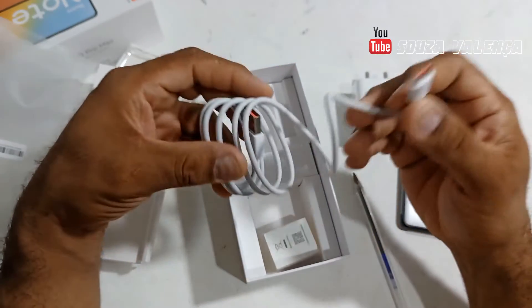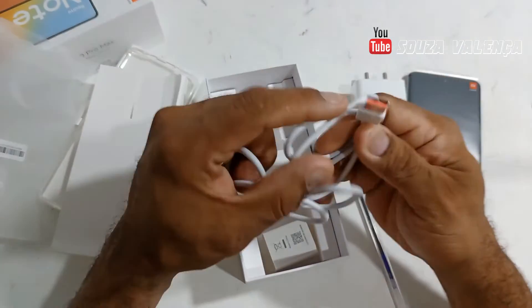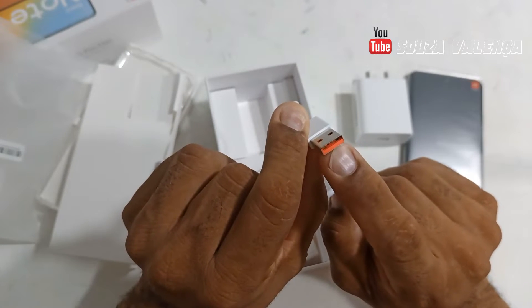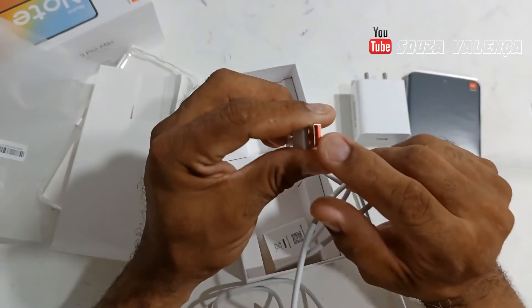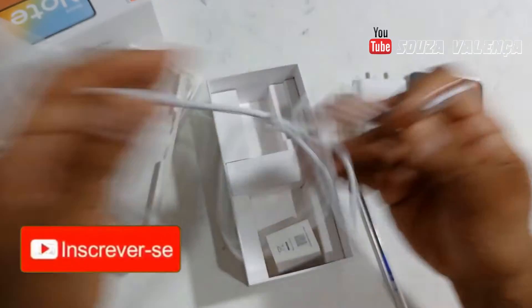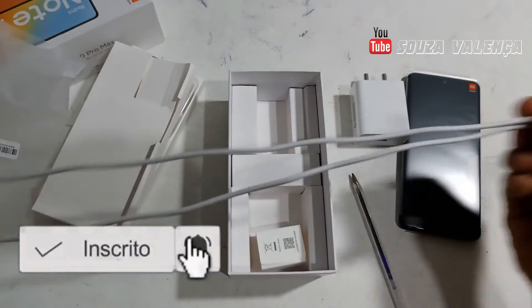We also have here a Type-C cable. Look at the color — this orange color, people usually call it Q3. It's turbo, really fast. Those who have chargers in this color tone know it's much faster. And the cable measures about 1 meter on average — two pieces of 50 centimeters. There's nothing more to show from the box.